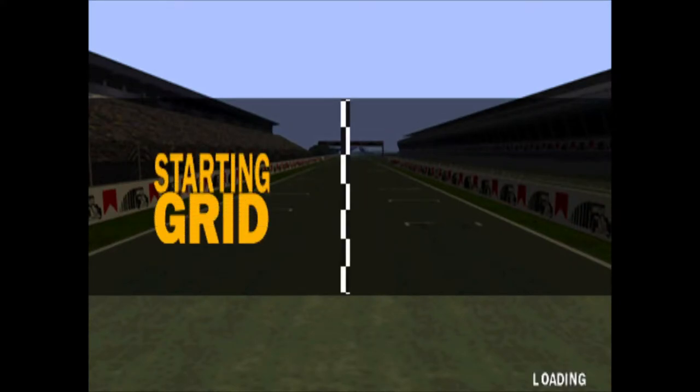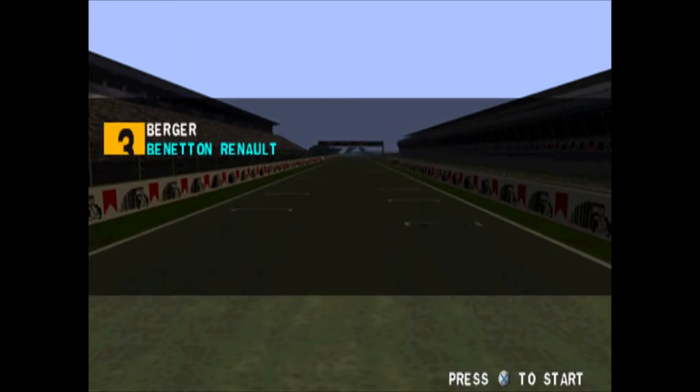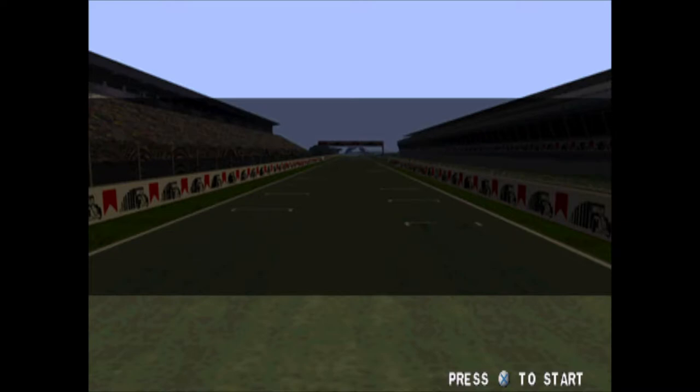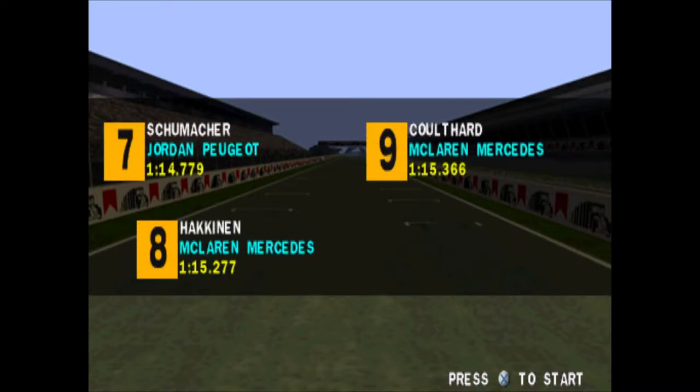The Circuit de Catalunya, here in Barcelona, is the scene for the Spanish Grand Prix 1997. This is quite a challenging course — just under 3 miles — a good mixture of bends and a long start and finish straight for overtaking, and that's unusual for a modern circuit.